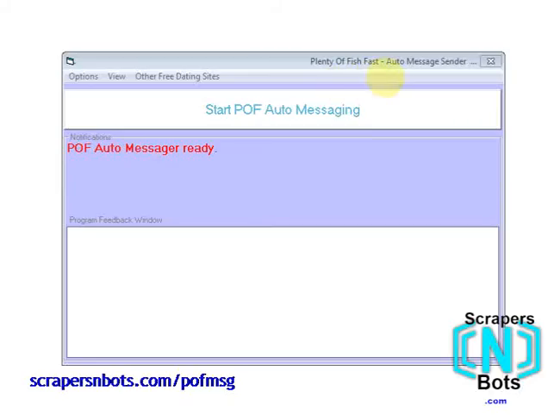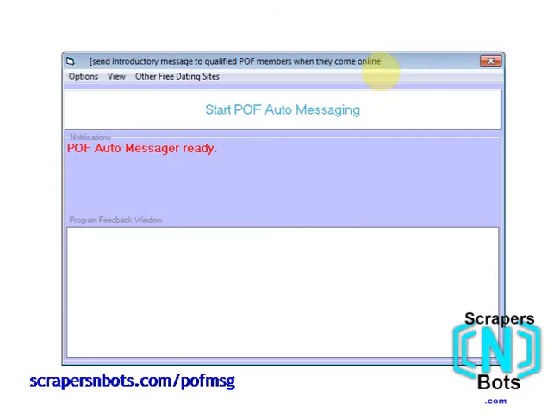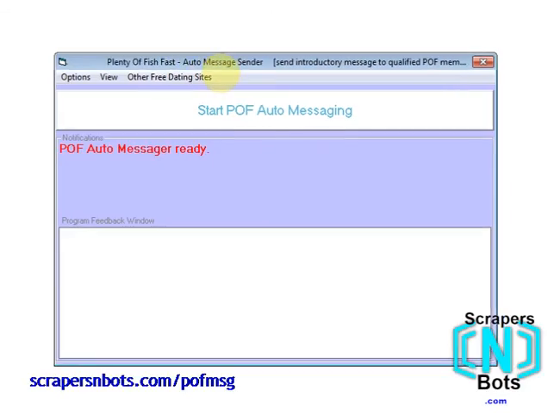In this video I share with you an incredible software program if you are interested in dramatically blasting your popularity on Plenty of Fish dating site. The software program is fairly new. It is called POF Auto Message Sender, and what it does is it takes your advanced search settings for who you want to meet on Plenty of Fish and then once every approximately 15 minutes looks for members that have just come online and sends them a brief one-time introductory hello message. This software program is incredibly effective and I'm going to do a little demonstration right now.